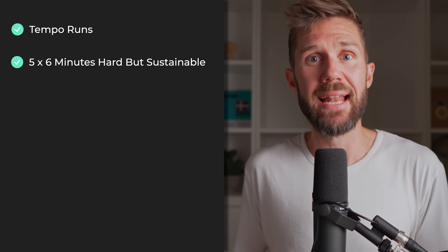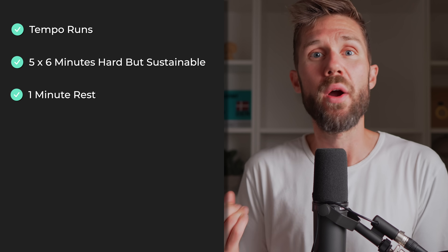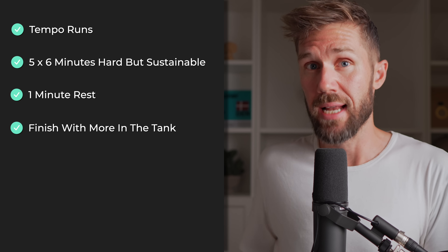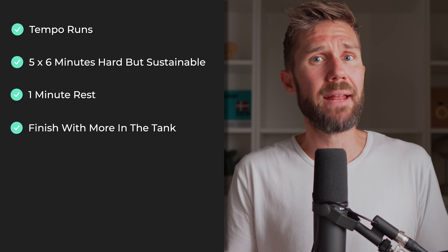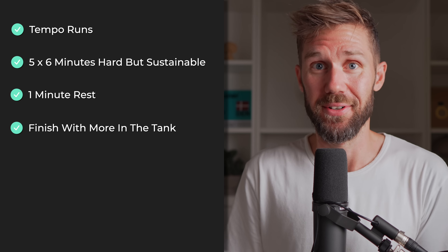So how do we train lactate threshold? This is where what's known as tempo runs works really well. Workouts like 5x6 minutes at a hard but sustainable pace with a short rest in between works wonders here. You should finish the last interval feeling like you just had a bit more left in the tank and not completely wiped out like after VO2 max intervals.